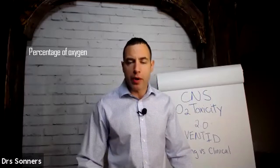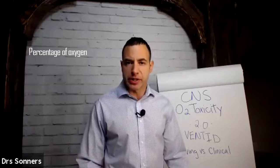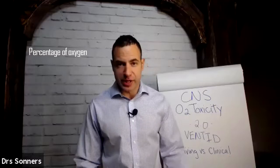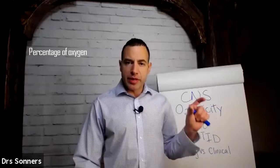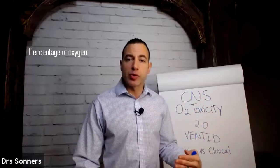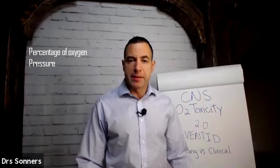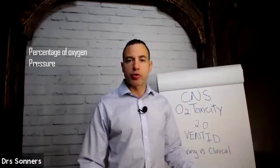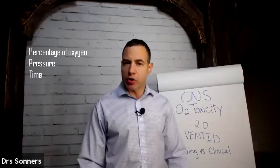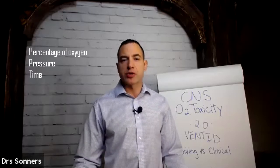The air we're breathing has 21% oxygen. A nitrox mix that you might scuba dive with could have 30-something percent oxygen. A hyperbaric chamber might have 21, 80, 96, or 100% oxygen, depending on their setup. So it's about the percentage of the air that we're breathing that is oxygen. It also has to do with the pressure we're under, whether scuba diving underwater or being pressurized in a hyperbaric chamber. The amount of pressure plays a critical role in this whole process, as does the amount of time.